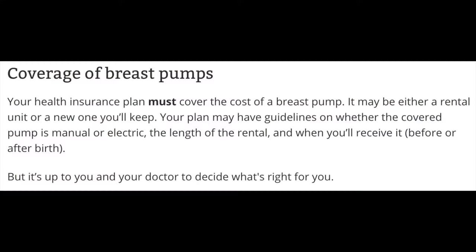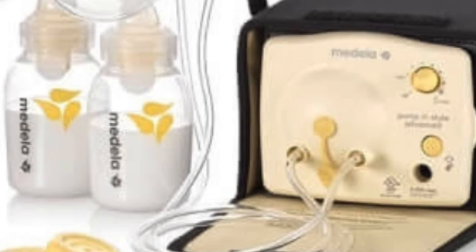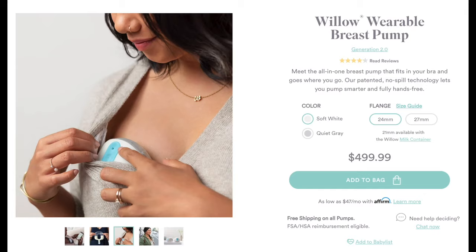When you have the prescription, call your insurance, give them the information, and they will nine times out of ten approve you and give you a list of pumps to choose from for free. In the very rare instance that they don't cover your pump at 100%, they are legally required to at least cover the rental of a pump at 100%. It's also worth looking into the new cord-free, tube-free, hands-free pumps that have been coming out within the last year or two.